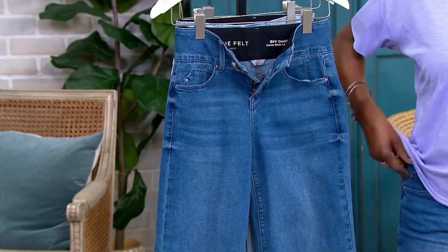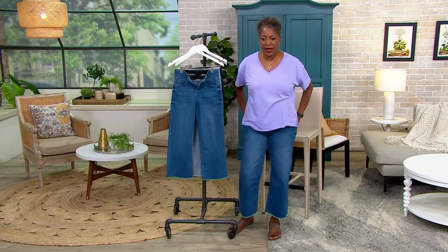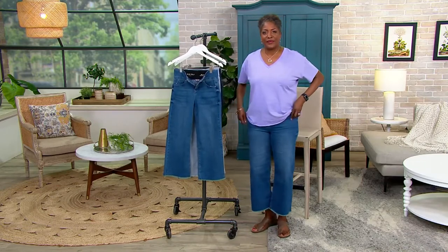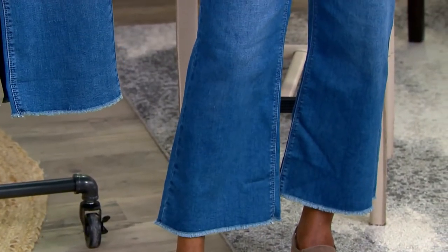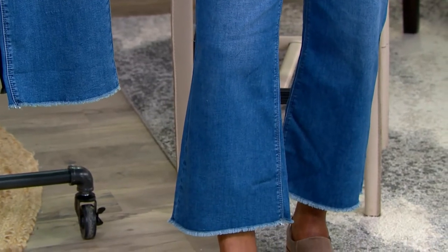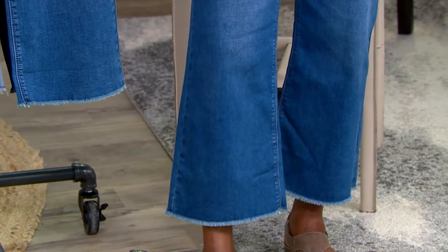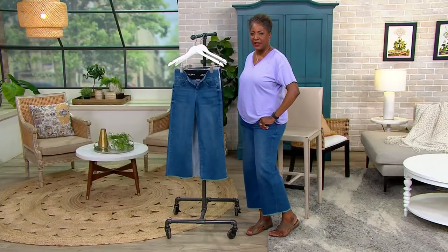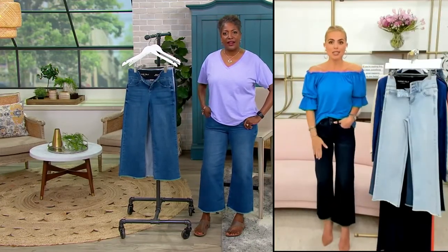Talk to us about the shape of the leg — the wide leg is a huge thing right now in fashion. Flares are hard sometimes, but a wide leg is so easy because you don't have to worry about your footwear, especially at this crop length — it just floats perfectly. I'm wearing the tall inseam even though I'm not tall; I like to play with our inseams and wanted mine to be a little bit longer.